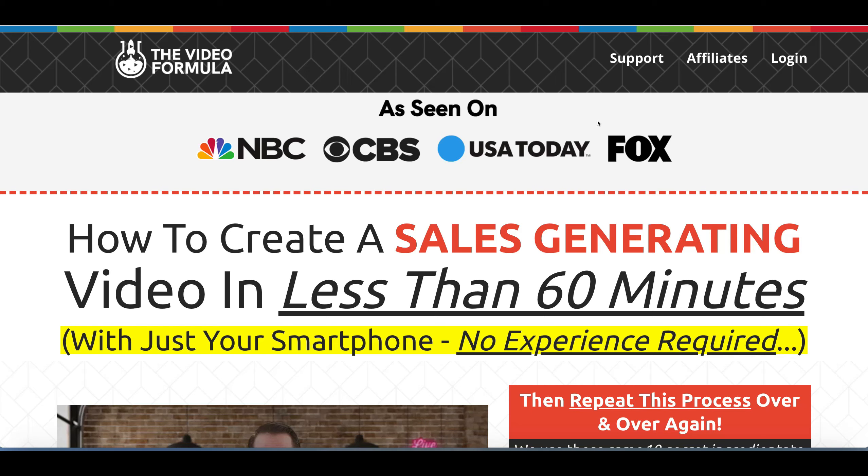If you've answered yes to any of these questions, you want to stick around for this review, because today I'm going to be looking at a new product called the Video Formula, which teaches you exactly how to do this in a proper fashion so you can turn those visitors into likes and followers to your YouTube channel, and not only that, but using the videos to get followings on Facebook and other social media platforms.